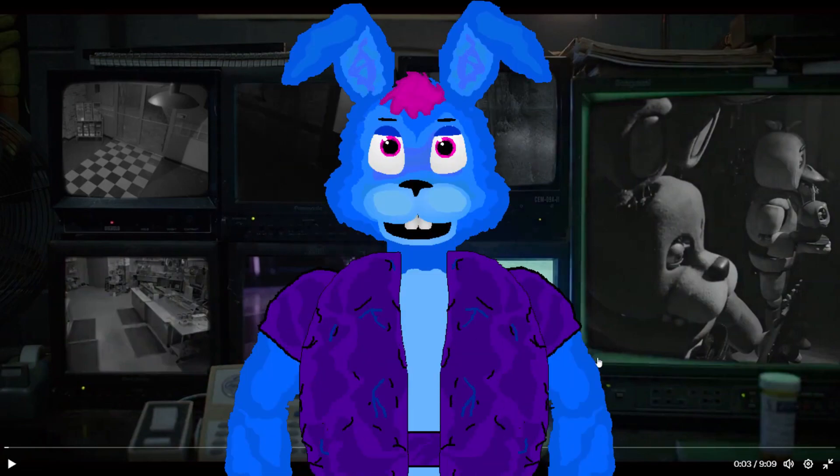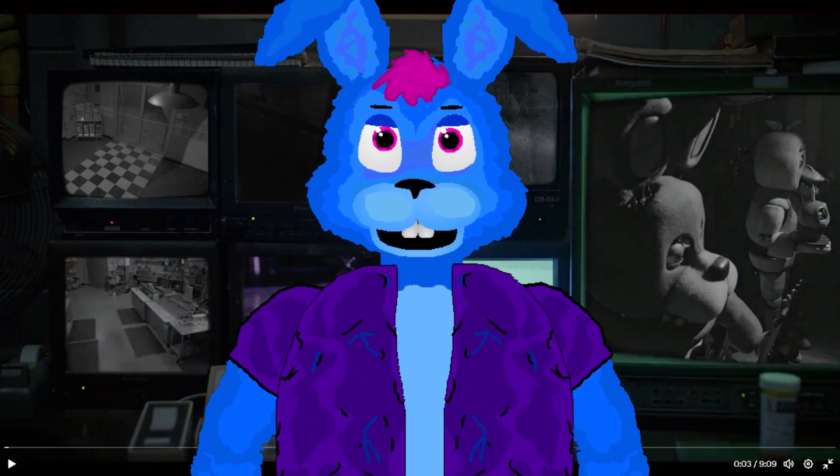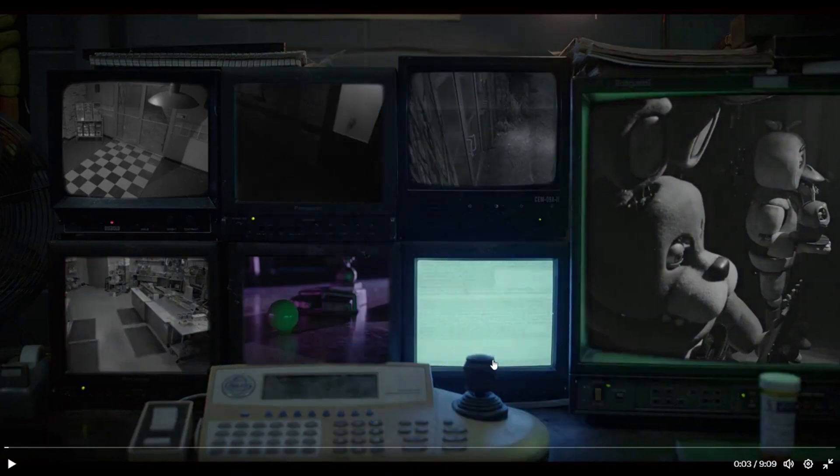Hello everybody, my name is Shaman Rabbit. Welcome back to another video. In today's video I'm going to be watching the brand new Five Minutes of Freddy's movie security tape. I don't know exactly what this is supposed to be, but it's kind of interesting, so we're just going to watch this nine-minute long video and analyze it to see exactly what's going on.